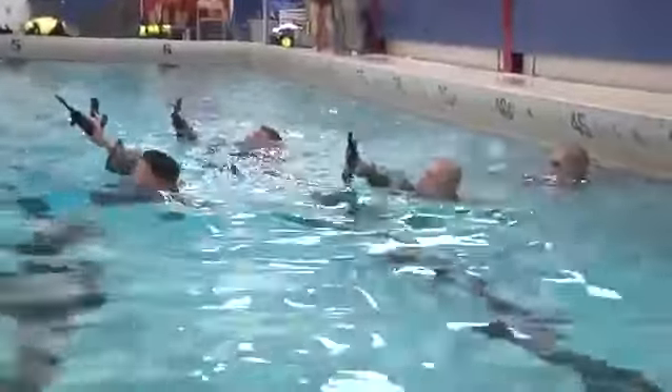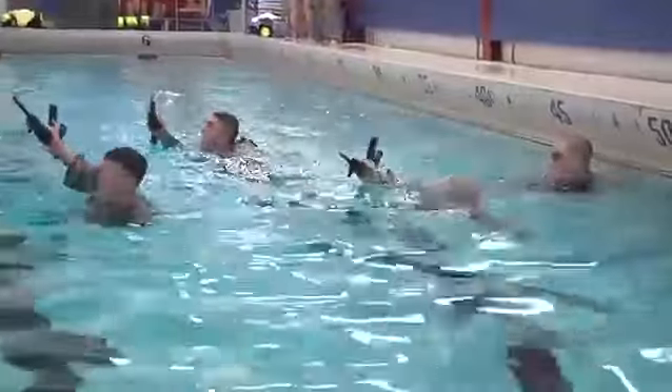Commander of Cutthroat Troop, 1st of the 172nd Cavalry, Captain Steven Gagne says the training boosts soldiers' confidence: "It gives soldiers the confidence to negotiate a water obstacle should we meet it, and since we do a lot of patrolling through swamps and other water features during those infiltration and exfiltration routes, it gives them the confidence to know that should the water level change, they can remove themselves safely."